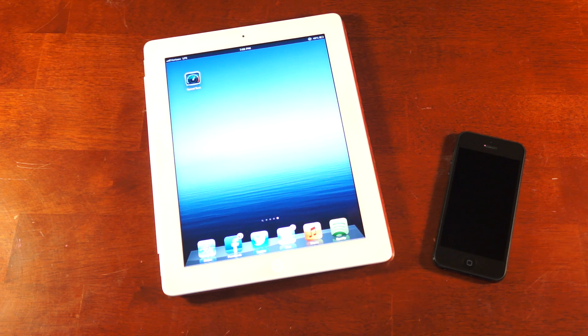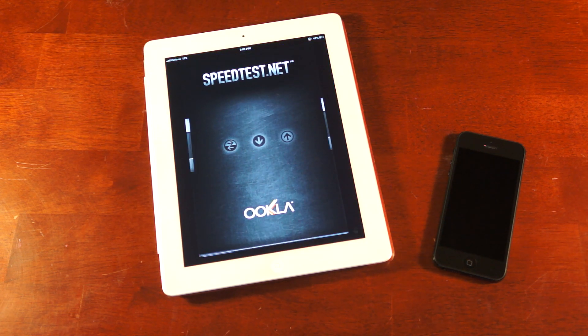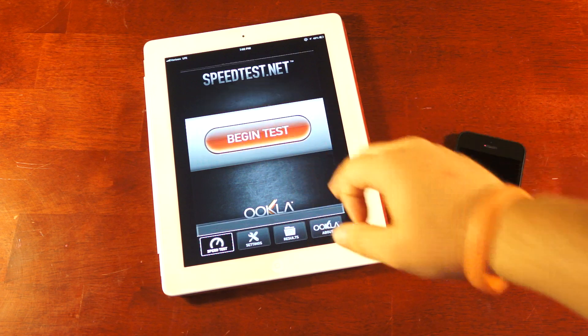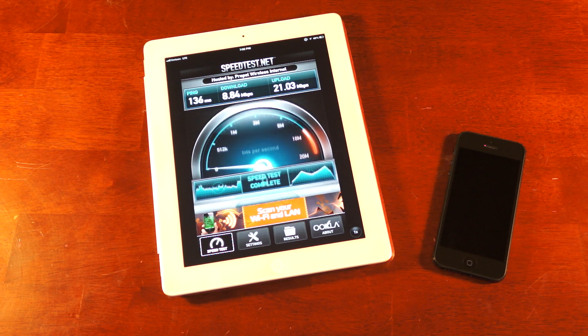For this test, we're going to be using the speedtest.net app. We're not going to configure a server or select the closest one — we're going to let the app take care of that. We're just going to run the test. I'm going to leave the tape rolling for these tests so you get a feel for the conditions back-to-back, and to make sure they're both at the exact same time and place so environmental variables aren't part of the equation.